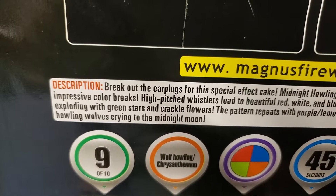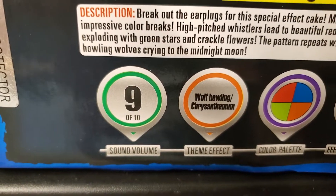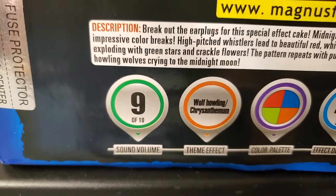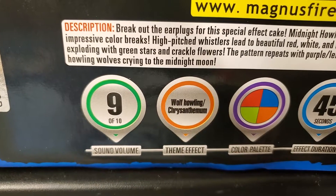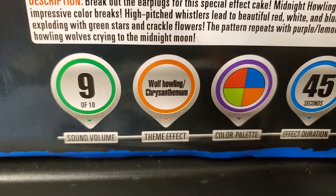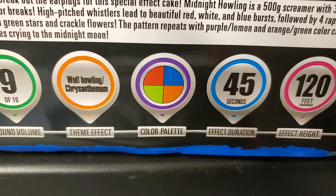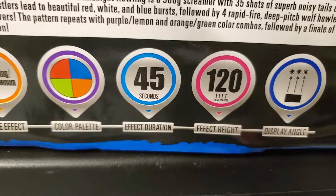'The pattern repeats with purple, lemon, and orange-green color combos, followed by a finale of eight howling wolves crying to the midnight moon.' Sound volume is nine out of ten — I'm surprised it isn't ten out of ten because those howling shots are pretty loud from the video I've seen. Wolf howling chrysanthemum is the theme effect, with a color palette of red, blue, green, and orange.